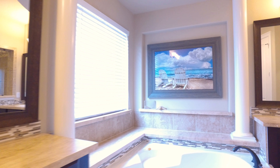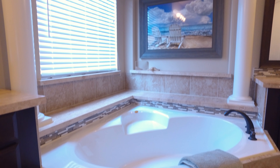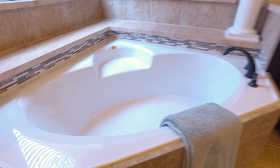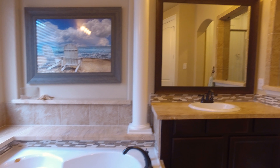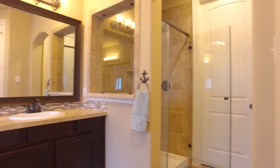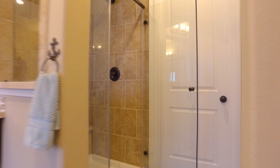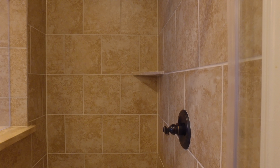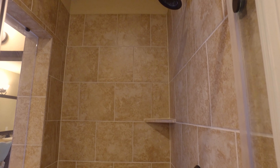This might be your favorite room in the entire house, or at least this spot. How lucky would you be to own a house with all of these beautiful features. Everything's been done for you — all you have to do is move in.